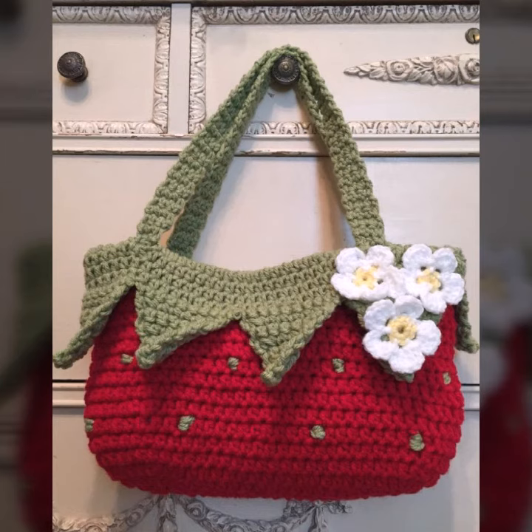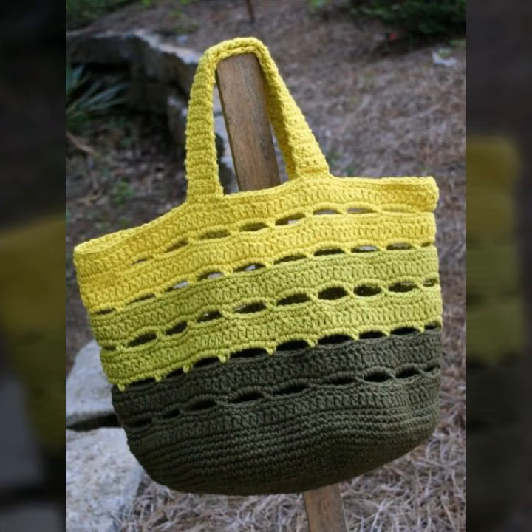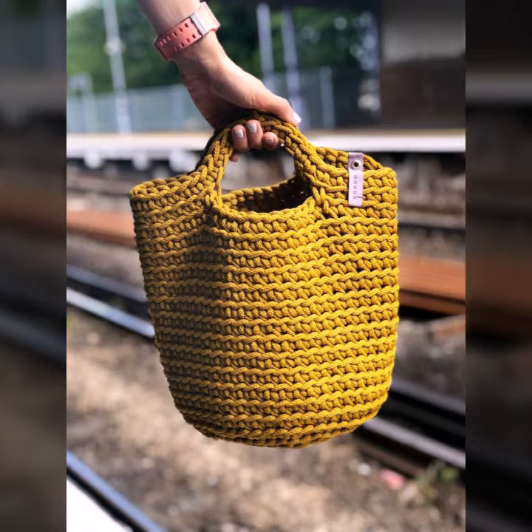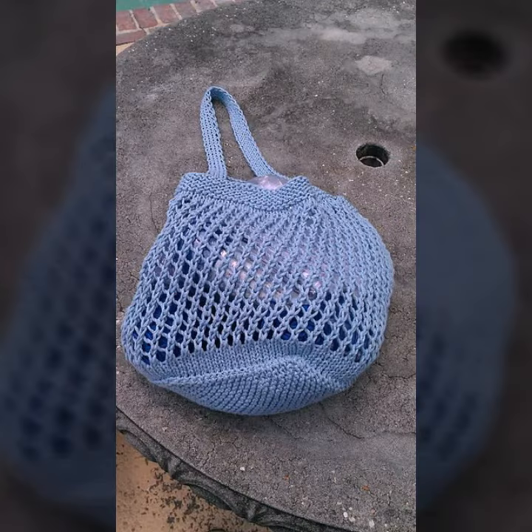Teachers and girls like these bags very much and use them as college bags and for many other purposes. You can wear these crochet knitting handbags at your parties, functions, casual days, working days, wedding ceremonies, and many other occasions depending on your choice.